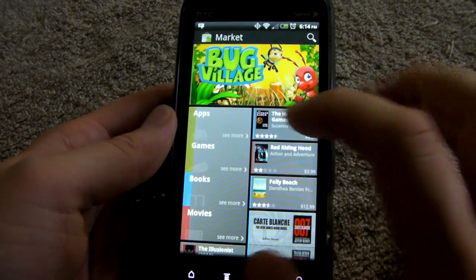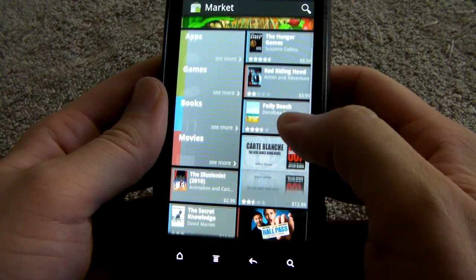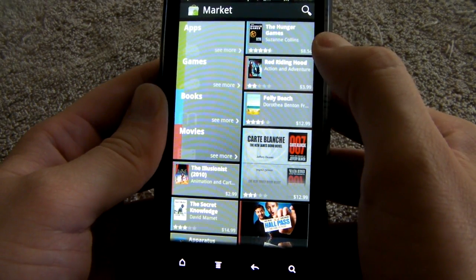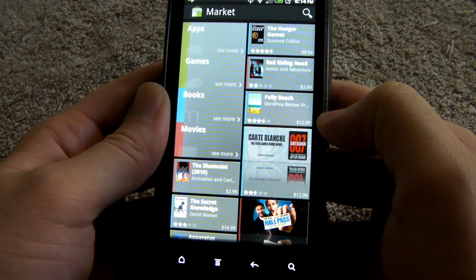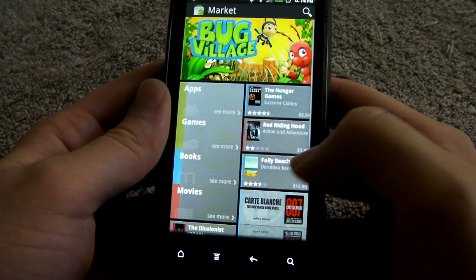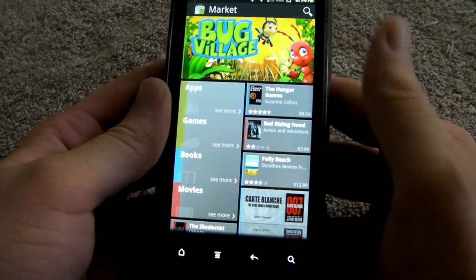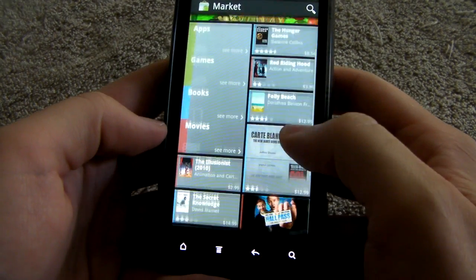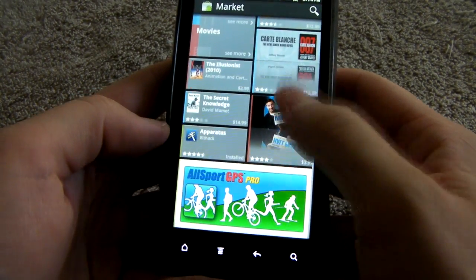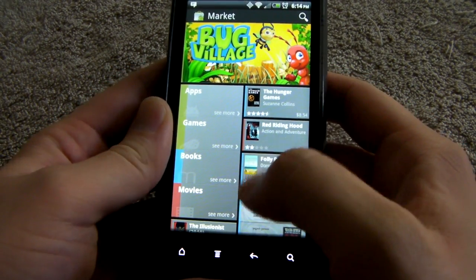Here you can see the featured apps on the top. You have apps, games, books, movies here on the side. Those are books — yeah, those are books. I mean, I guess it is kind of jumbled up and crazy, but that's the appeal with it. I like the look a lot and I think it's very schnazzy. I wonder if this is maybe a preview of what it'll bring in Ice Cream Sandwich — I'm not really sure.